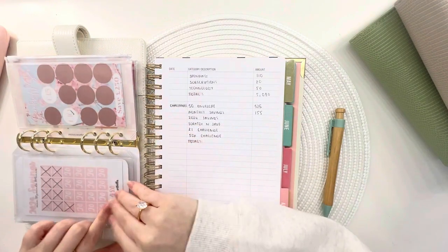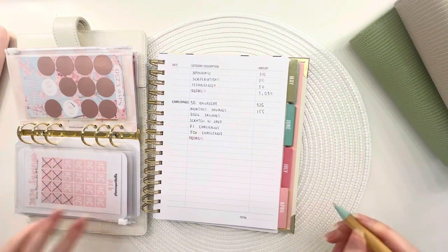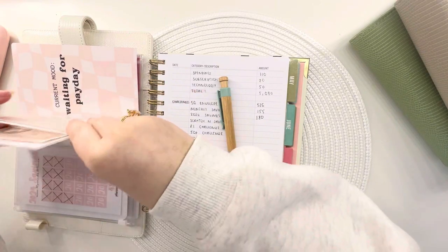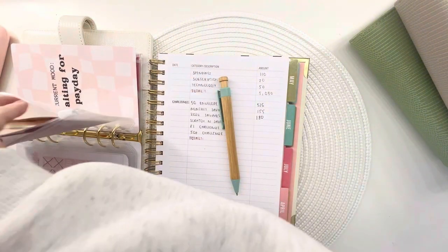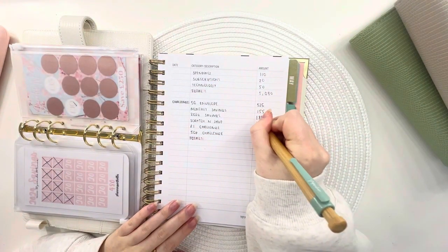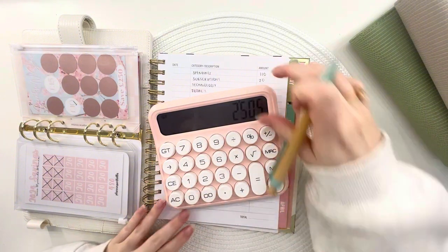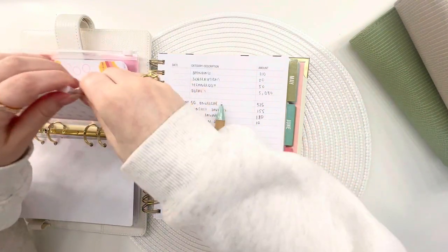Monthly savings has got £100 in the bank — 20, 25, 30, 35, 40, 45, 50, 55. The 2024 challenge is in my smash pot so I can't count the cash — I've got £180. Then I did this scratch and save challenge from Budget with D, which is absolutely gorgeous — I'm at £15 but we've got £10 in here for now, because I wanted my 2024 challenges to add up to £2,500.